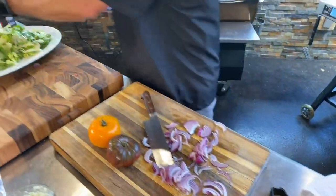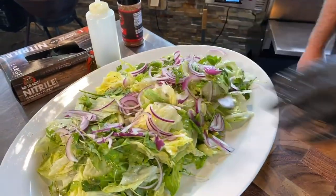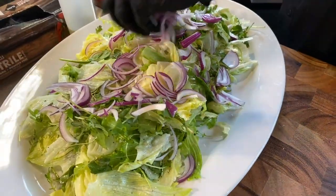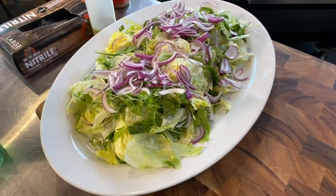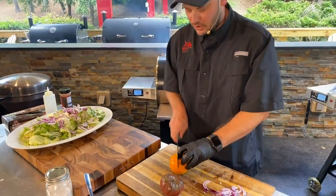We're going to go a little red onion over the top because I like red onion. It's kind of non-traditional, but we've got some heirloom tomatoes looking really good. We're going to put a little tomato on there.